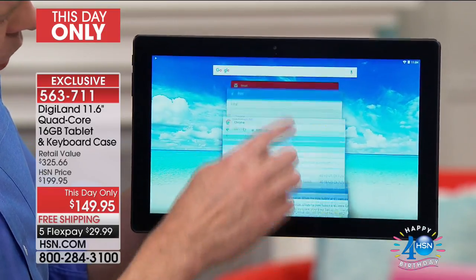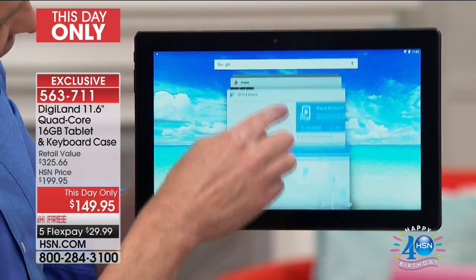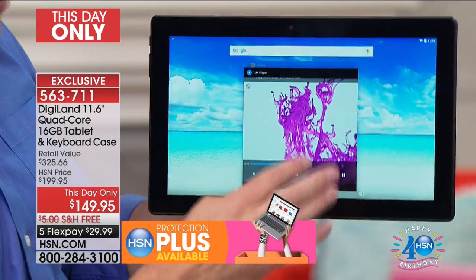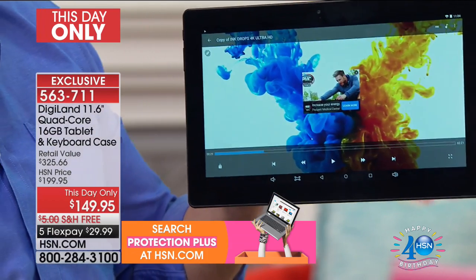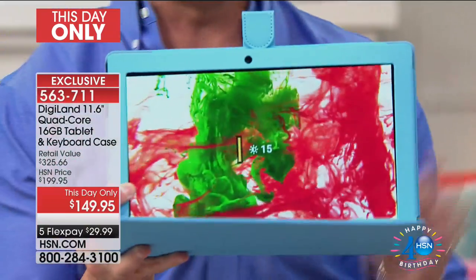I have 12 programs running all at one time, and that's including playing video as you can see. This is what makes it truly just a birthday-worthy deal — we include this case along with it. So that means this turns into your quad-core 11.6-inch touchscreen computer. Did you see the keyboard? The really cool thing about this keyboard? It's magnetic. So if you don't want to have the keyboard with you, you certainly don't have to. You just pop it down — it's magnetic — and it sticks right there.